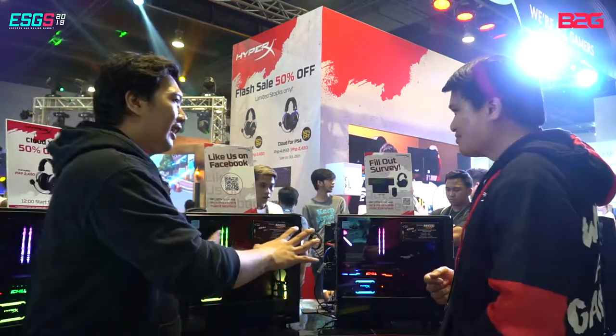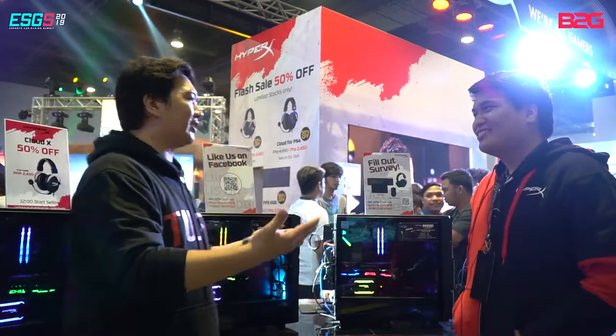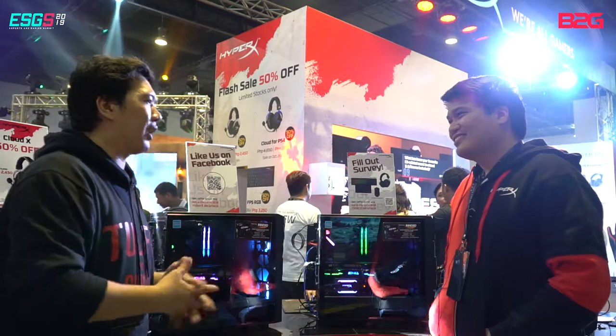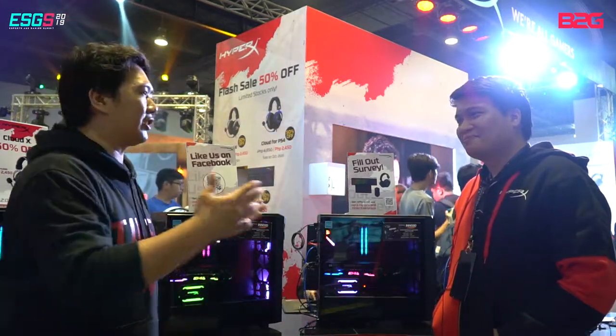That's it for the DRAM and the SSD. We also have the classic HyperX products. Let's move on to the other segment with BK, who will tell us about the new launches done specifically for ESGS.